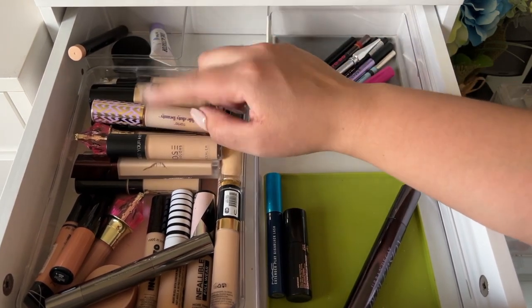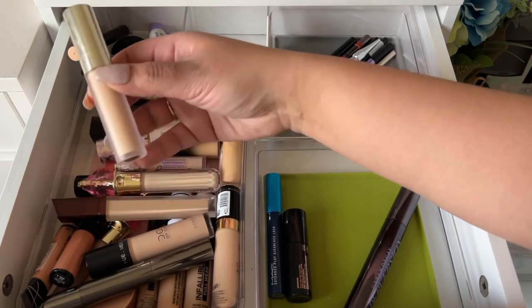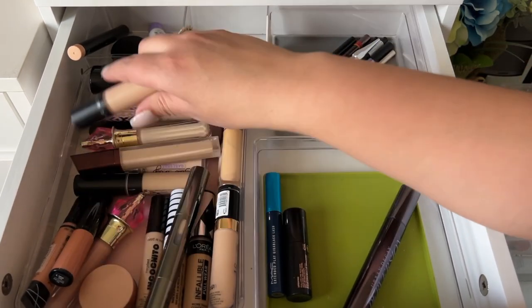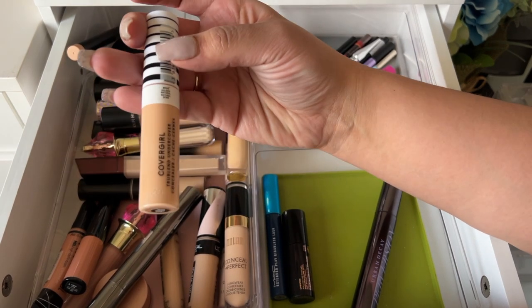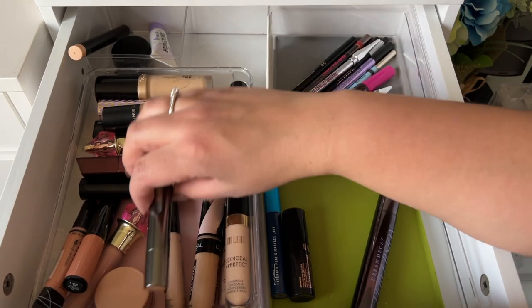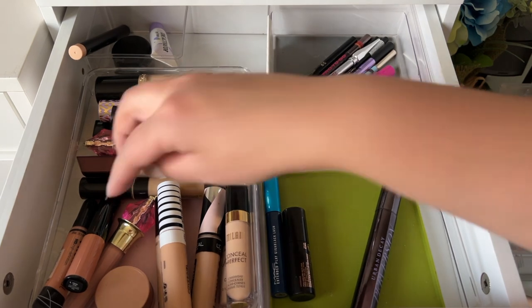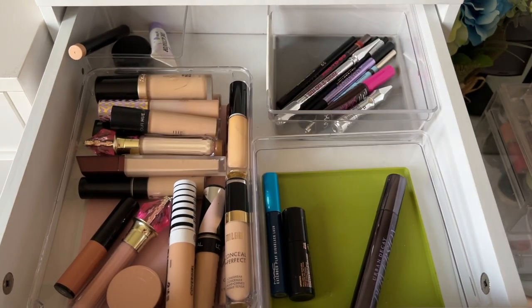I'm going to pick a high-end and an affordable concealer. One two three four five — Jouer in the shade Crème Café. Then one two three four five — CoverGirl in the shade Golden Natural. Actually, I had this one sitting in my collection yesterday so I'm going to swap it in instead. For corrector, one two three four five — NYX.